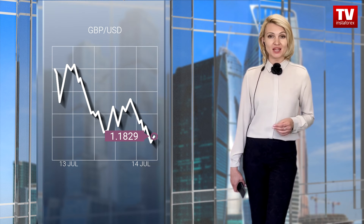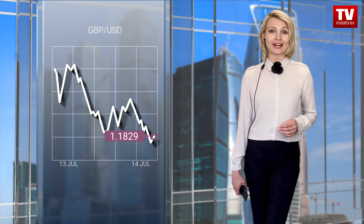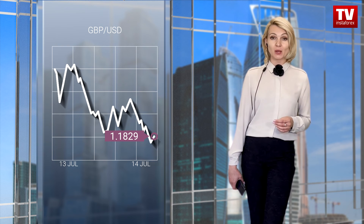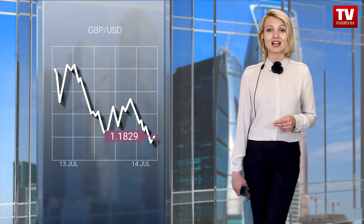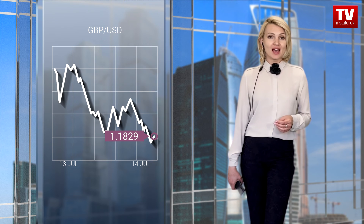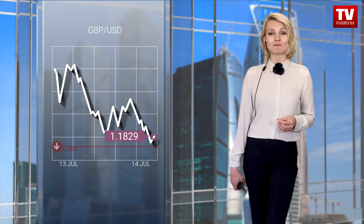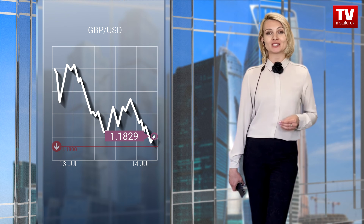After a short-term upward reversal, the GBP/USD pair entered the stagnation phase. It is quite predictable given the high correlation with the EUR/USD pair. A correction has again been postponed, which means that bears are still holding the upper hand. There could be an increase in short positions if the price consolidates below 1.18. If so, the bearish momentum will only intensify, pushing the pair down to a low of 2020.